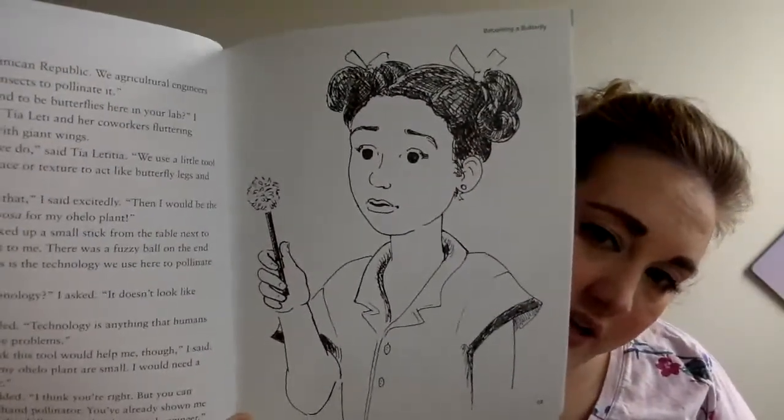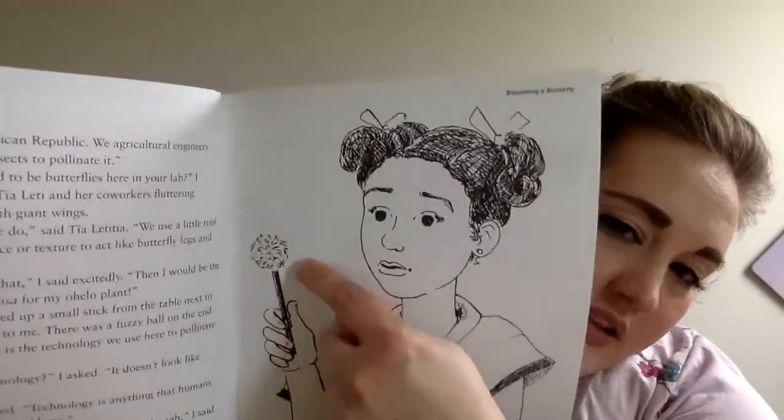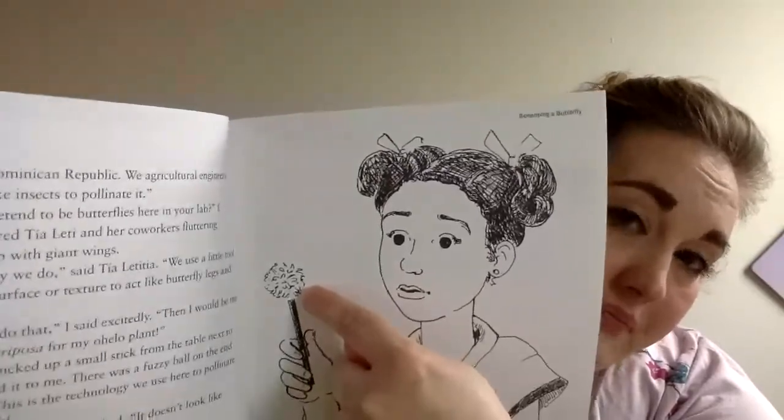So here's Mariana and her pollinator. What Tia Lettia was describing is they put this part next to the flower, it picks up the pollen just like the insects, and then they touch it to another flower. My mind was buzzing like a beehive. I know what size pollinator I will need, but I'll have to look carefully at the shape of the ohalo flowers too. And I'll need to find a material that has the right texture to pick up the pollen and drop it off on another flower.